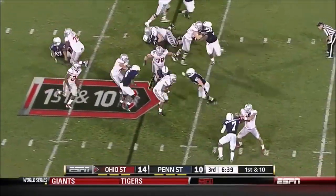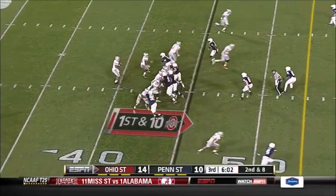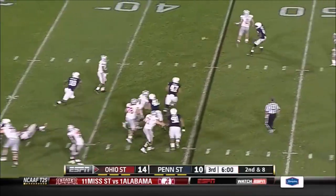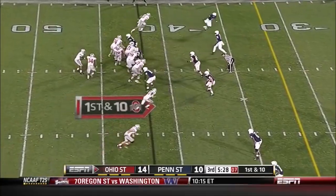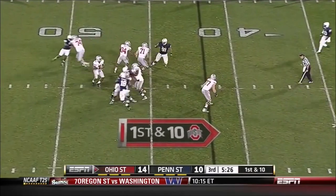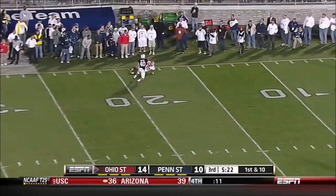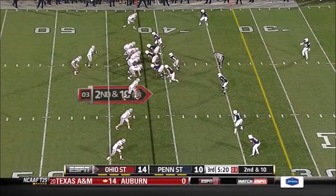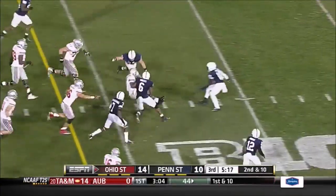Braxton Miller keeps. Second and eight, six minutes to go in the third quarter. Bull rush by Barnes, didn't get there. Miller going to take off and run — might have been across the line as he threw. Second and ten. Miller — good decision to keep it, first down.